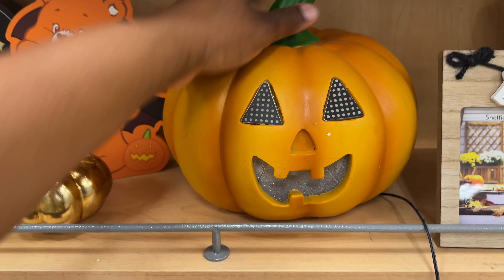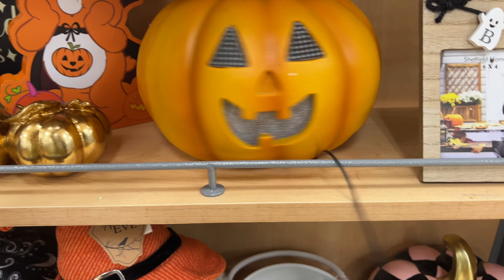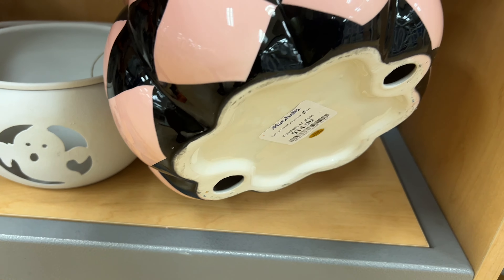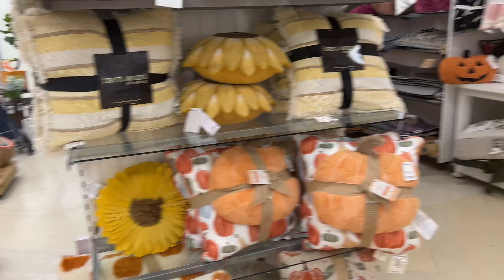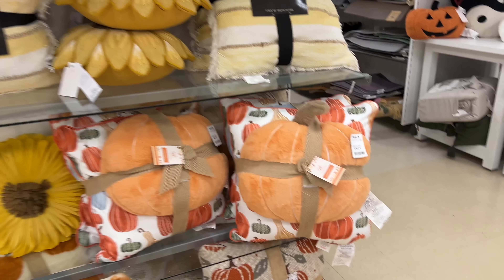They have tons of cute stuff! Oh, that one lights up — I don't see a price on this one. This cute pumpkin is $14.99 — it's so cute, guys! We just saw a couple of Halloween things, so let me show a little bit of fall decor.